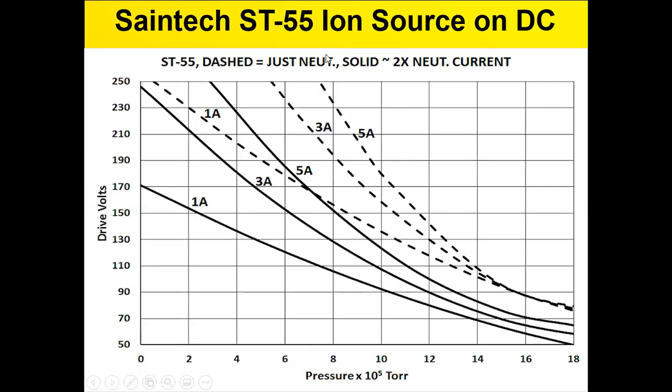Our results for the smaller Syntec source, the SD55, are shown here. Our goal is to move all operating points toward the lower-left corner at low pressures and low voltages — low pressure to minimize the competition of the chamber gas, and low voltages to minimize dissociation. For example, we've established in published papers that magnesium fluoride tends to dissociate if hit with too high an electron volt value from the incoming ion assist. The dashed lines represent the just-barely-neutralized situation, and doubling the neutralizer current gives the solid lines, which move in the desired direction.